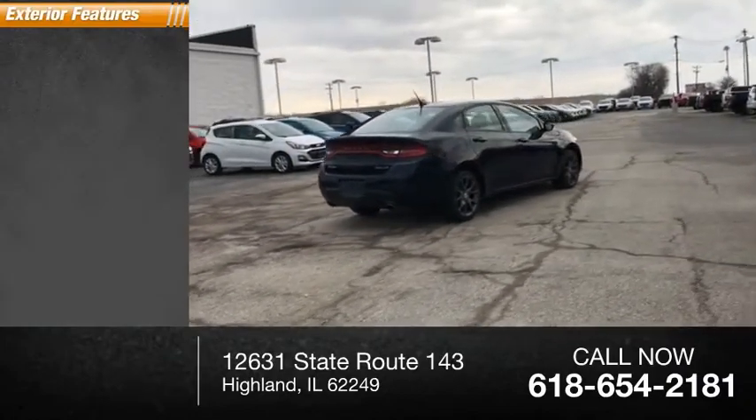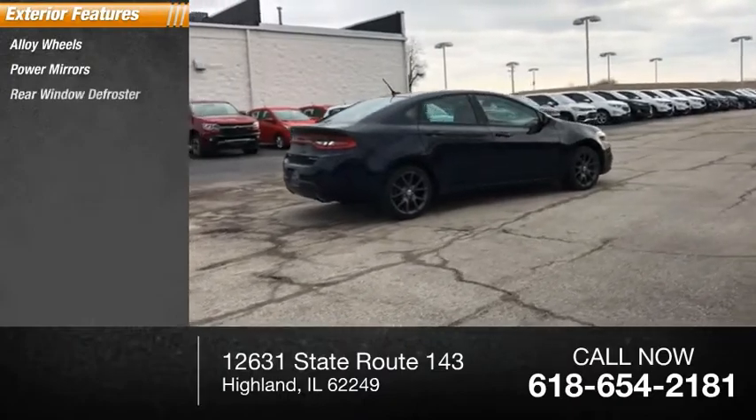Here are some of this vehicle's great options: alloy wheels, power mirrors, and rear window defroster.